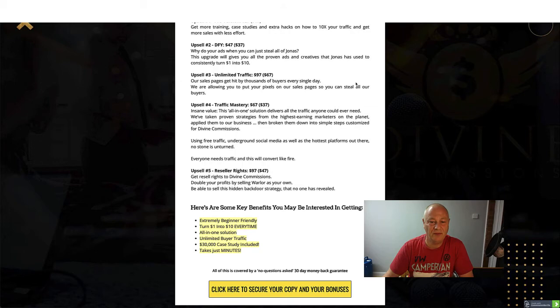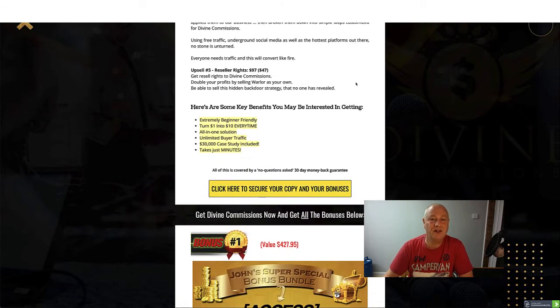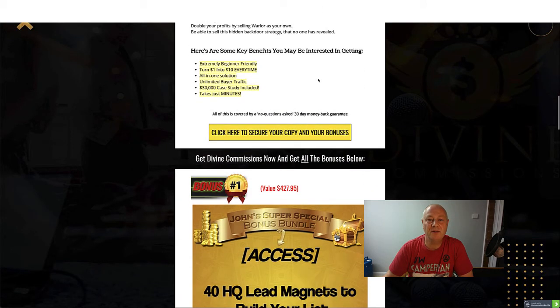Upsell number five is Reseller Rights at $97 with a $47 downsell - get reseller rights to Divine Commissions and sell it as your own, revealing a hidden backdoor strategy no one else has revealed. Some key benefits: extremely beginner friendly, turn $1 into $10 every time, all-in-one solution, unlimited buyer traffic, $30,000 case study included, takes just minutes.